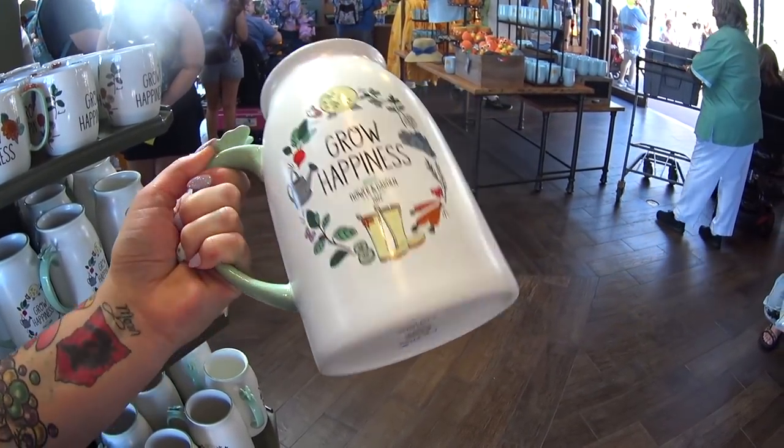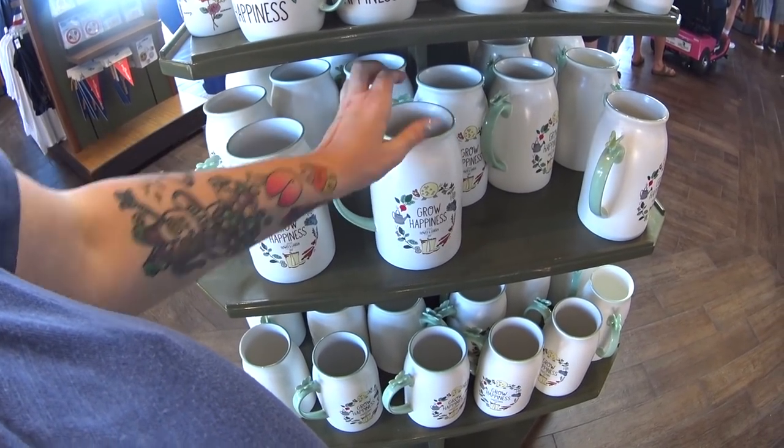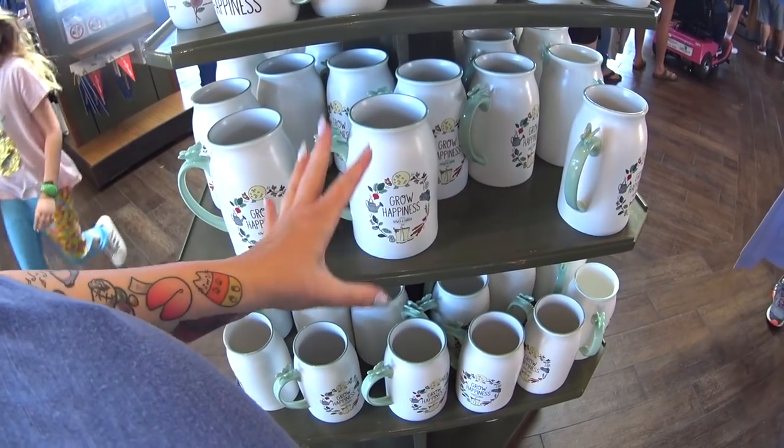The ceramic pitcher is $29.99. This is exactly what I'm talking about — a heavy ceramic pitcher for $29.99, and the melamine pitcher also for $29.99. I'd just rather have the ceramic one, but that's just personal preference.